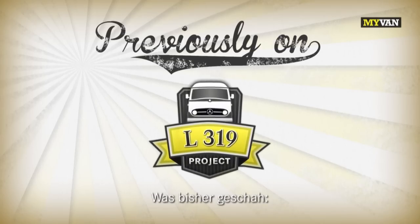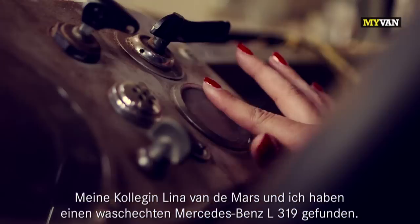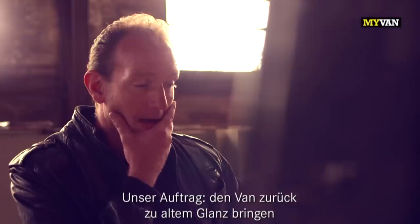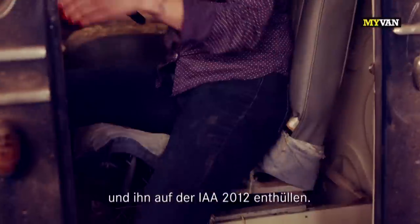Previously on the L319 Project, me and my colleague Lina van der Maas found an authentic Mercedes-Benz L319. The project? To bring the van back to its former glory and to unveil it at the IAA 2012.